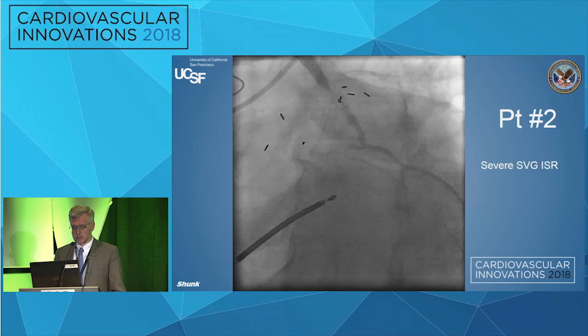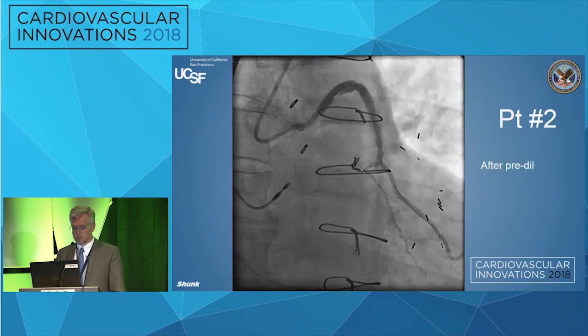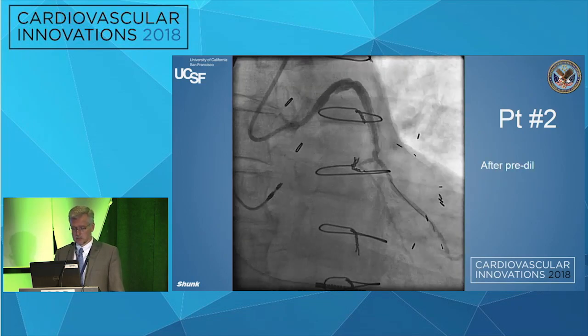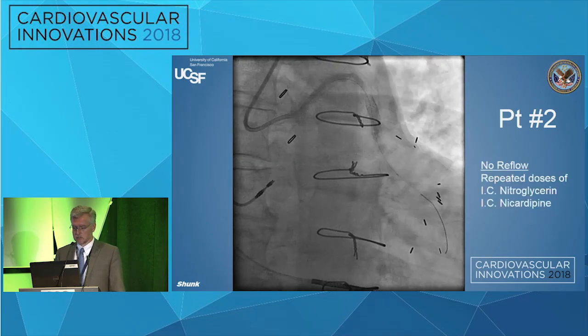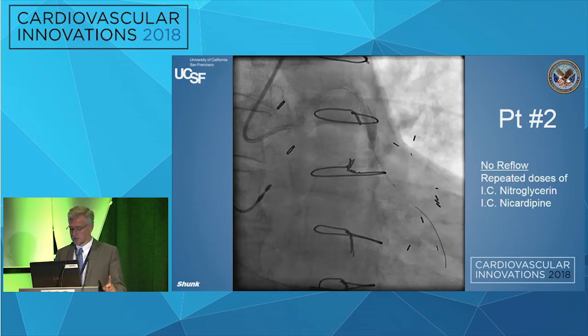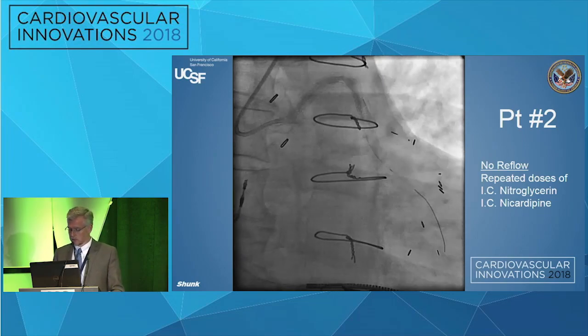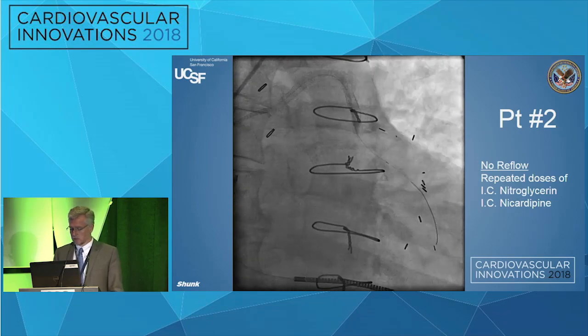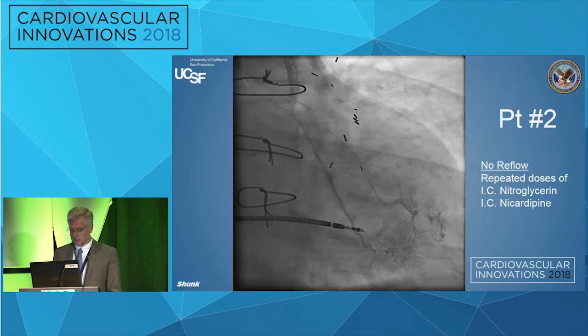Here it is in another view — very tight. They go in with a slightly undersized balloon. A good choice of guide — that's an Amplatz guide, a very good choice for a left graft. They pre-dilate it, everything's looking great, lots of flow. They go to put the stent in and then take this picture after the stent. If anyone thinks you can look at an ISR lesion and say 'I don't need embolic protection,' you should think twice. The patient got pain and pressure, but after doses of nitroglycerin and nicardipine they eventually got flow at the end of the case.